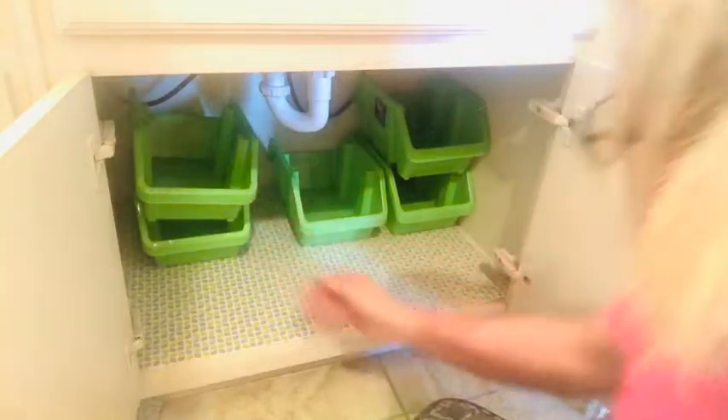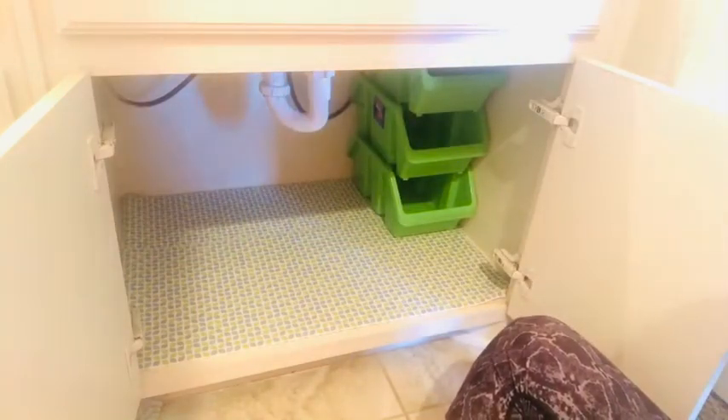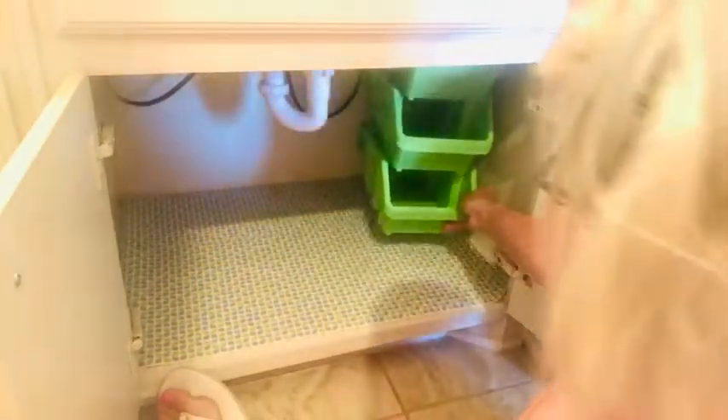If you've been following Skip to My Life for a while, you know that I love these stackable containers for undercounter spaces, and I played around with those for a little bit to see which configuration was best. When all was said and done, I used a three-box stack, and I did glue gun those together to make sure that they didn't tumble over when things were removed.